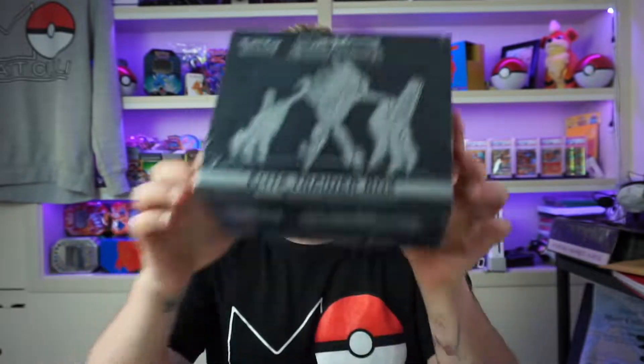We are back again with a Burning Shadows Elite Trainer Box. Hopefully we get some better luck and we can pull that Shiny Charizard GX, so let's see how we get on.